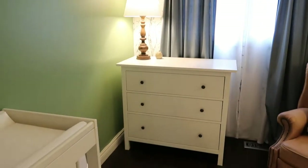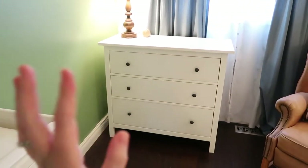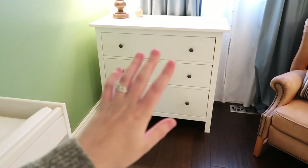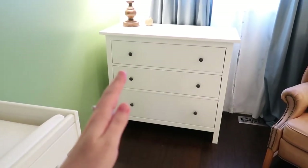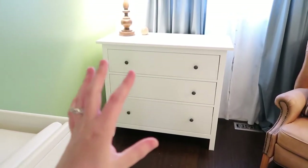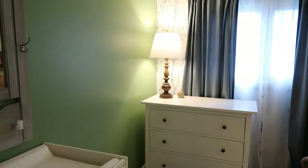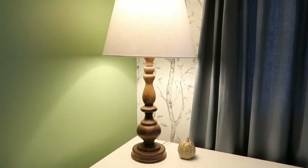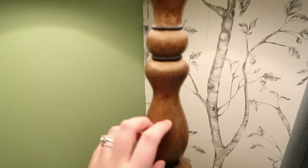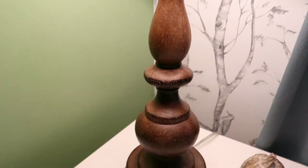Moving over to this little far wall corner of the room, we have an IKEA Hemnes dresser — the three-drawer IKEA Hemnes dresser. This is where I'm keeping all of the clothing that currently fits him, so everything we'll use from zero to three months, and then I do have some three to six month clothing in there as well. And this lamp — I really wanted a lot of earthy tones in here, so I really like this kind of wood effect lamp. It is from Home Depot and it's part of their signature collection, so they always have it.